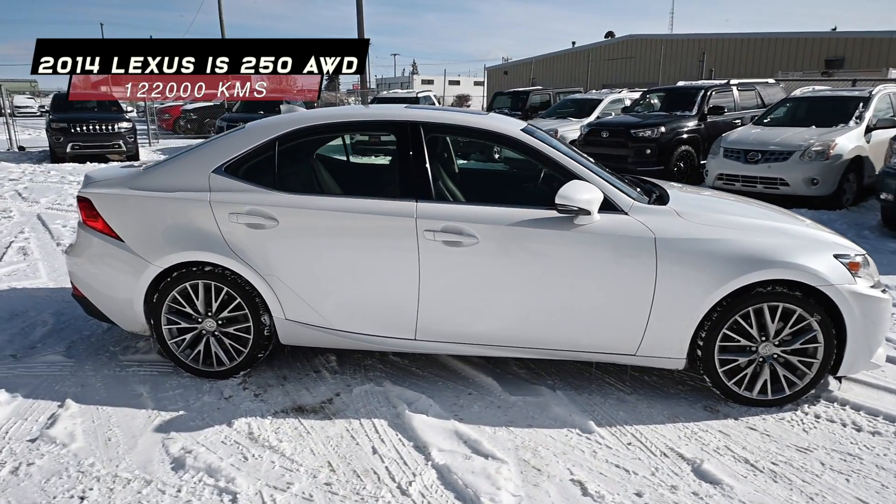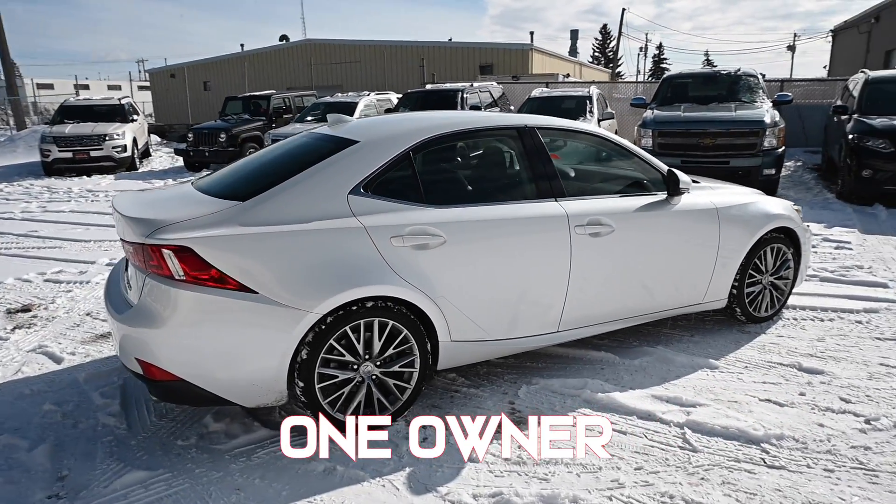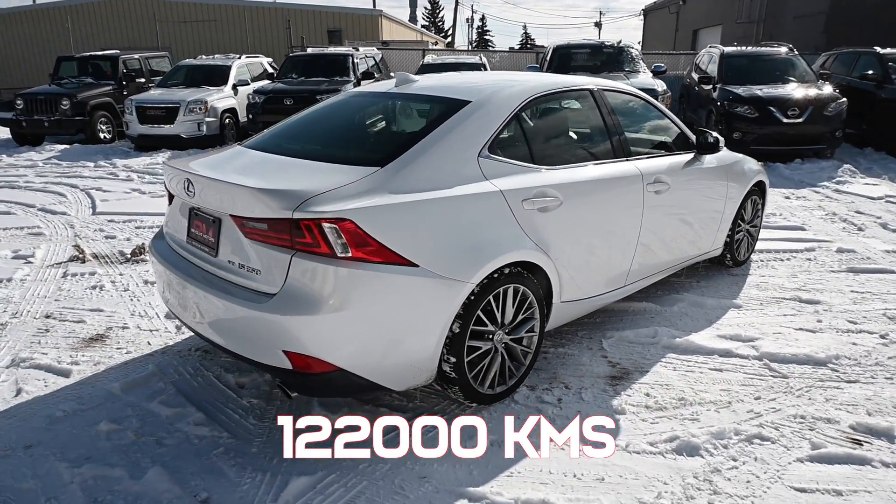It is white on black. It has only one owner history and it has under 122,000 kilometers.